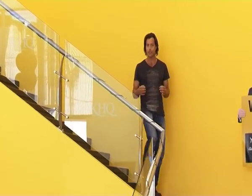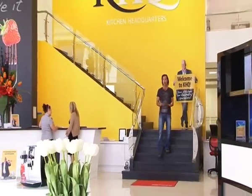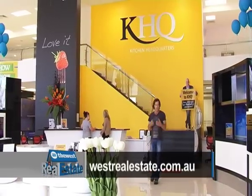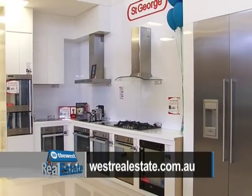Kitchen Headquarters is the absolute last word when it comes to top quality international kitchen and laundry appliances. So if it's time to get rid of the old dishwasher, or you just want to get the place ready for sale, come down to Kitchen Headquarters and take advantage of their expert advice. And of course, if you'd like to know more, simply go to westrealestate.com.au and follow the links.